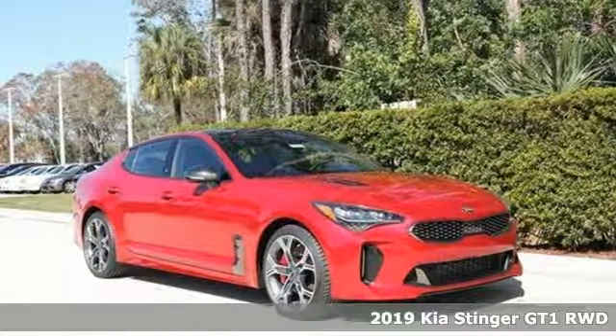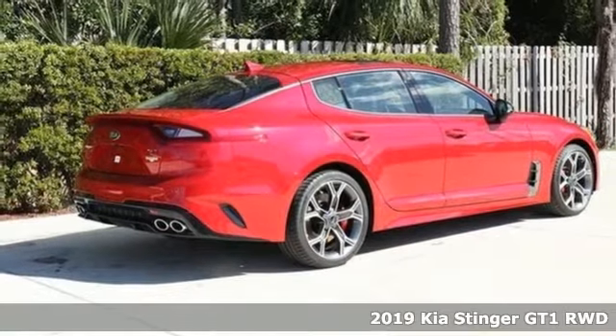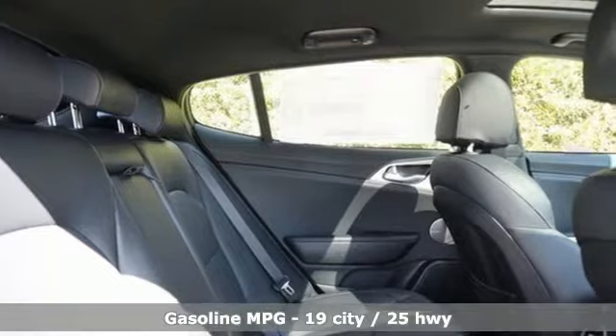It's a new 2019 Kia Stinger. From its sleek silhouette and rear-wheel drive proportions to its classic yet modern interior, the Stinger is a GT through and through.